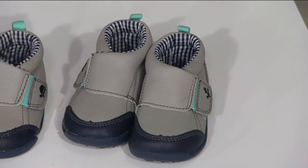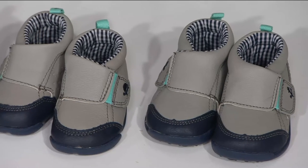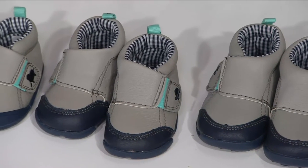They are Carter's Every Step — Stage 1, Stage 2, or Stage 3 infant and toddler shoes. They are only $22.